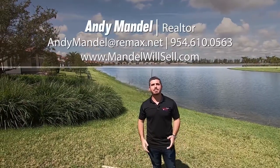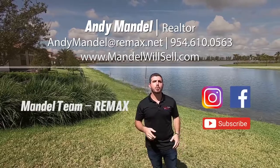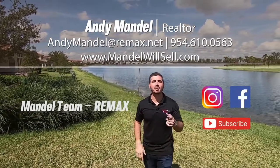If you're interested in learning more about Parkland Bay, or if you're moving to South Florida and need information on any of the communities here, make sure you give us a call, shoot us a text, or send us an email. We'd love to be your realtor of choice in South Florida. Make sure you subscribe to our YouTube channel, like us on Facebook, and follow us on Instagram.